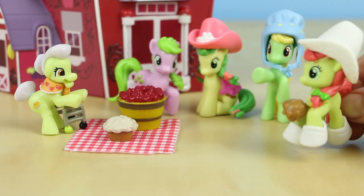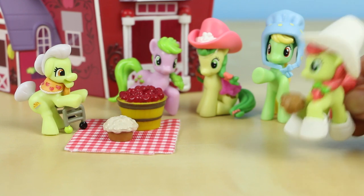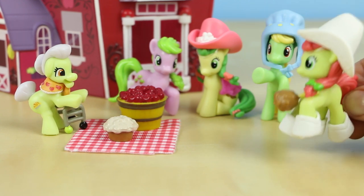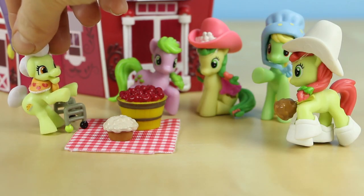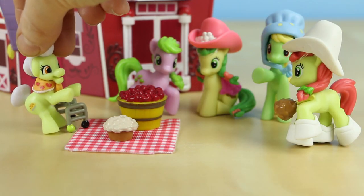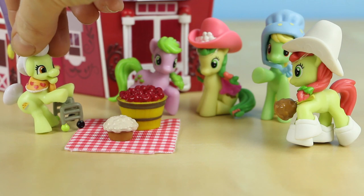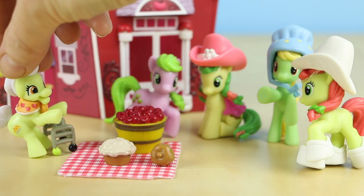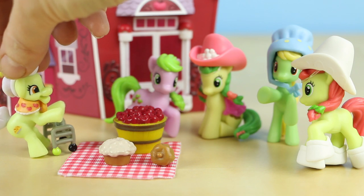Peachy Sweet arrives: 'Hey there, cowpugs!' Granny: 'Hey Granny, I brought you this caramel apple — I know how much you like your sweets.' Granny replies: 'Darn tootin', Peachy Sweet! I can't stay away from those caramel apples.' Then Granny announces: 'Well, now that everyone's here, let's dig into some of our apple treats!'